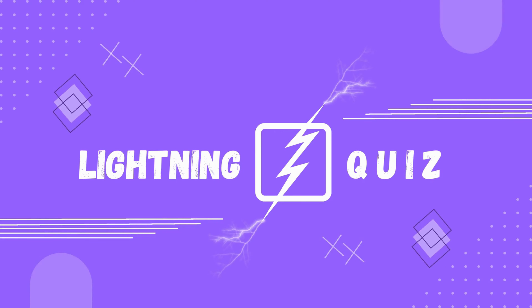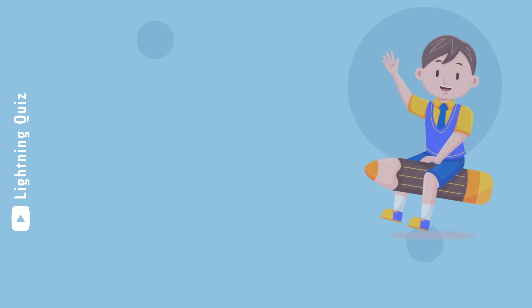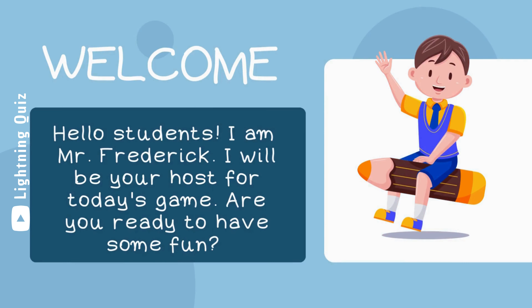Hello, friends. Welcome to Lightning Quiz. Hello, students. I am Mr. Frederick. I will be your host for today's game. Are you ready to have some fun?